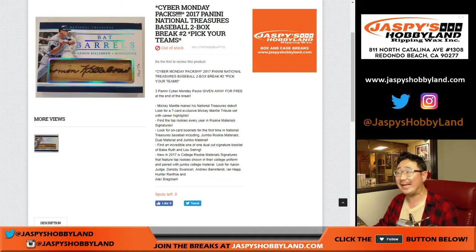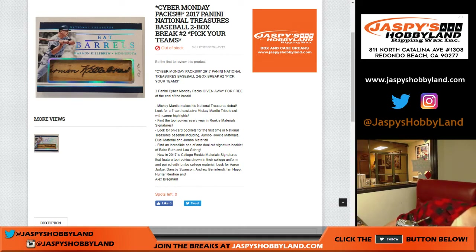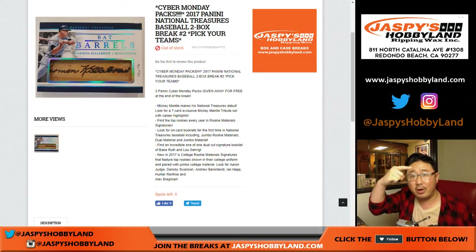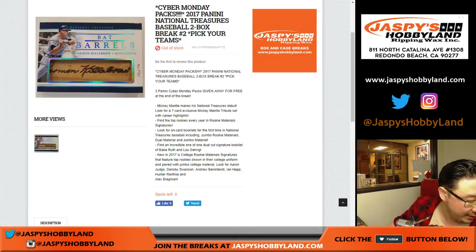Good evening everyone. We did it — we did the second half of the case now with Cyber Monday packs. At the end of the break I'll randomize everybody's names. Top three people will get one Cyber Monday pack each. So good luck with that.